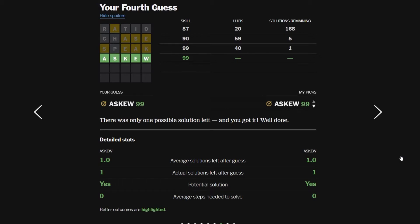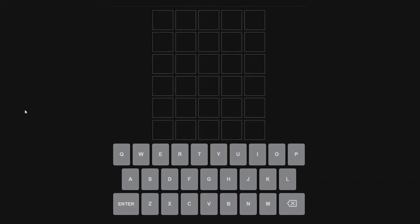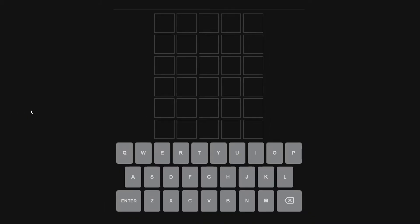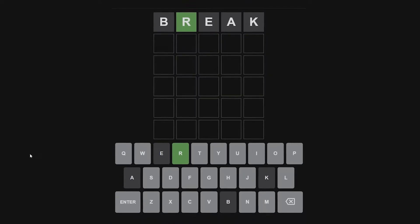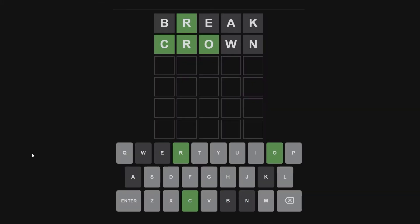I want to try something — let's use Wordle Unlimited. I want to see if a different Wordle site actually works with Wordlebot. Let's try this one. I'll start with 'break'. We got R. I was going to say 'train' but A doesn't work anyway. Maybe 'crown'.